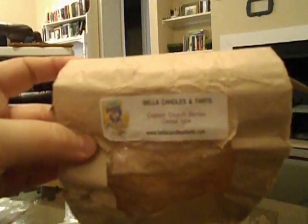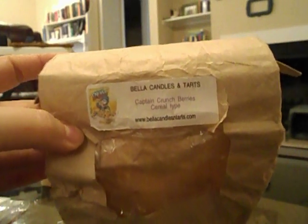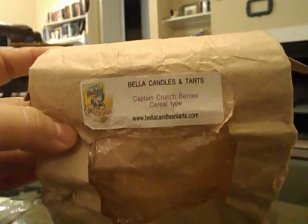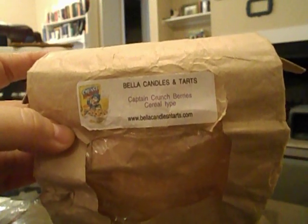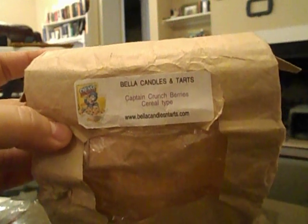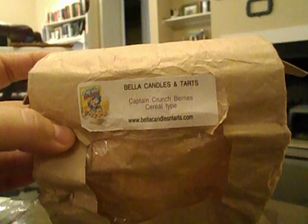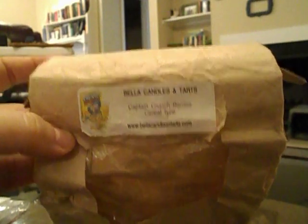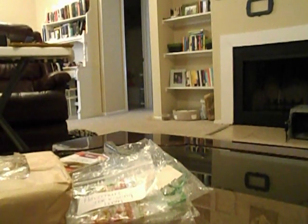Also from the round robin was Bella's Candles and Tarts in Captain Crunch Berries Cereal Type. I was super excited to try this because it smells really good on cold. I never have good luck with Bella's — I got a light scent throw and only every now and then would walk in and think it smelled like Captain Crunch. My boyfriend didn't smell it at all. It wasn't very strong.